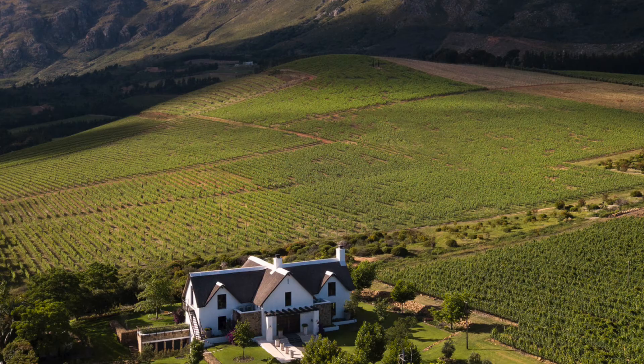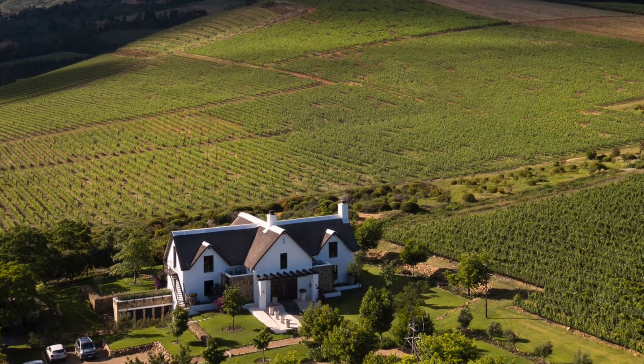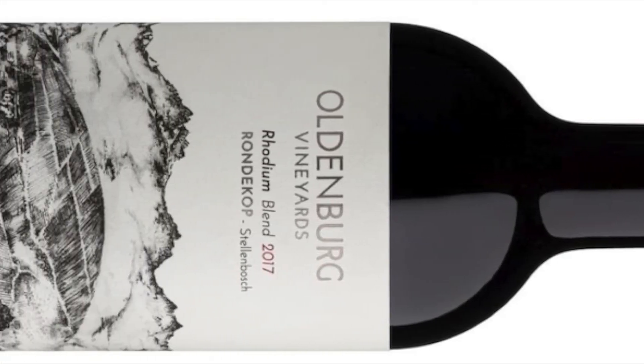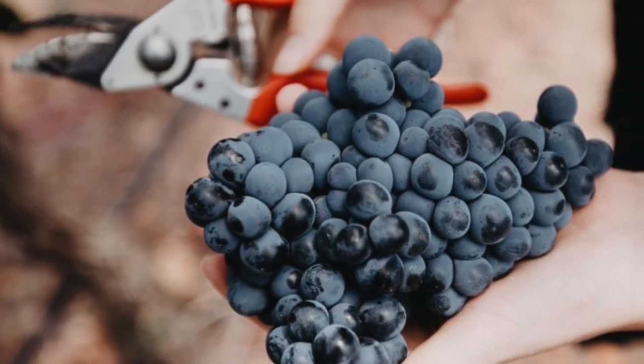Hello and thank you for listening today. We're going to Oldenburg Vineyard in the cool Banhoek Valley in Stellenbosch, and I'm going to tell you about the Rondekorp Series Rhodium 2017. It's a 60% Merlot, 40% Cabernet Franc blend.